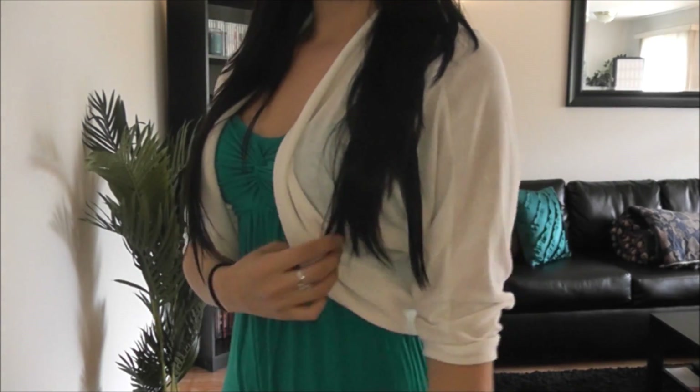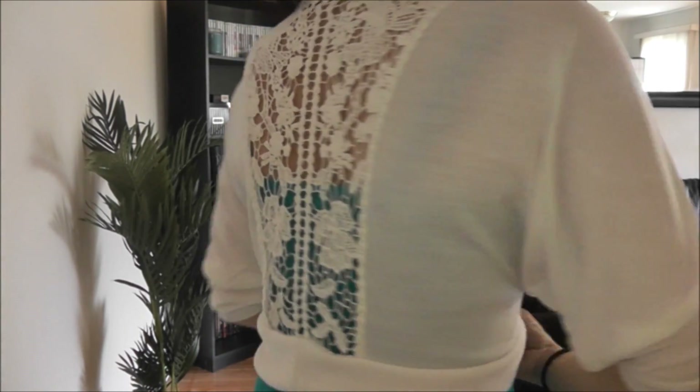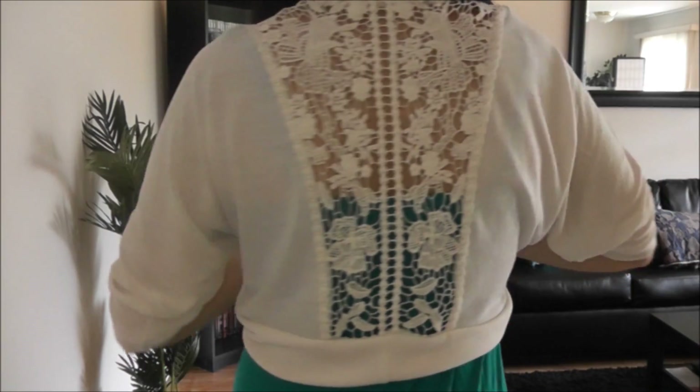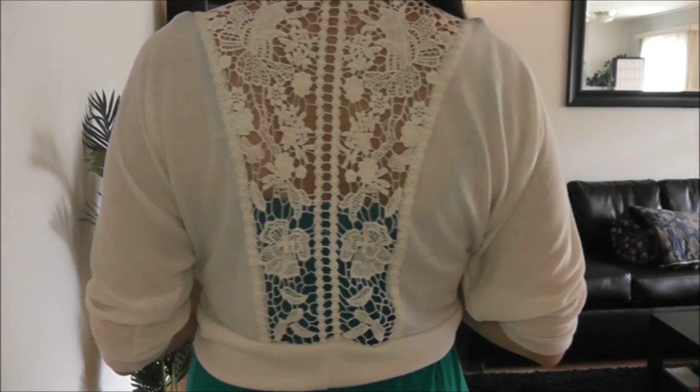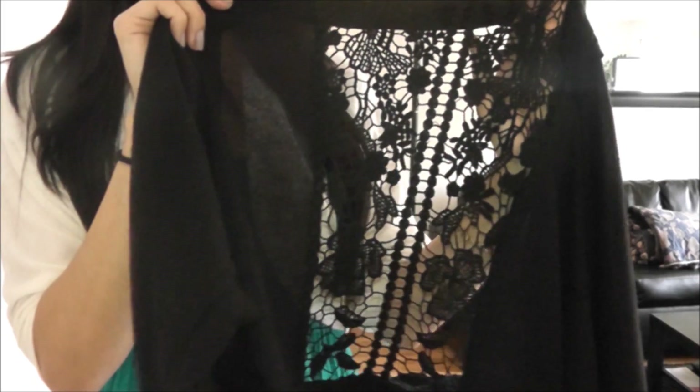Another idea is just to layer a cardigan over the maxi dresses, and this is one of my favorites because of the back — it has this gorgeous crochet detail. I feel like that adds a really nice touch to the outfit. I actually have this one in black also, and I think they're wonderful for layering.